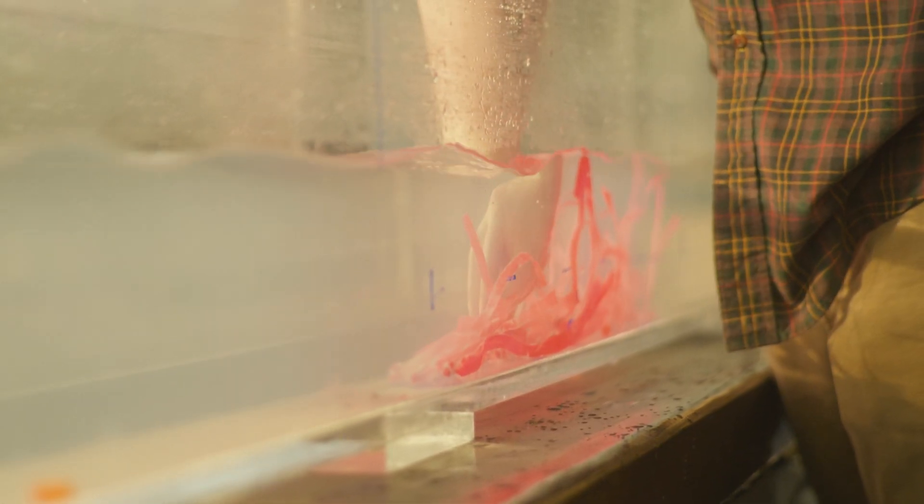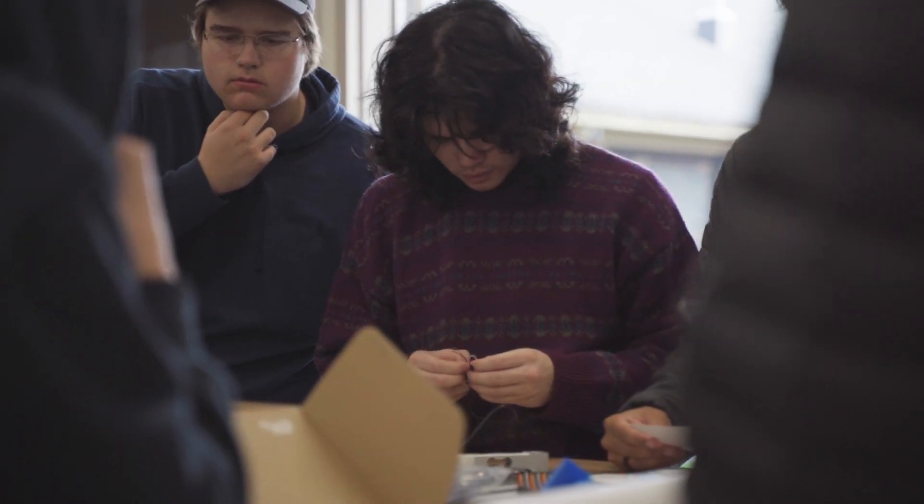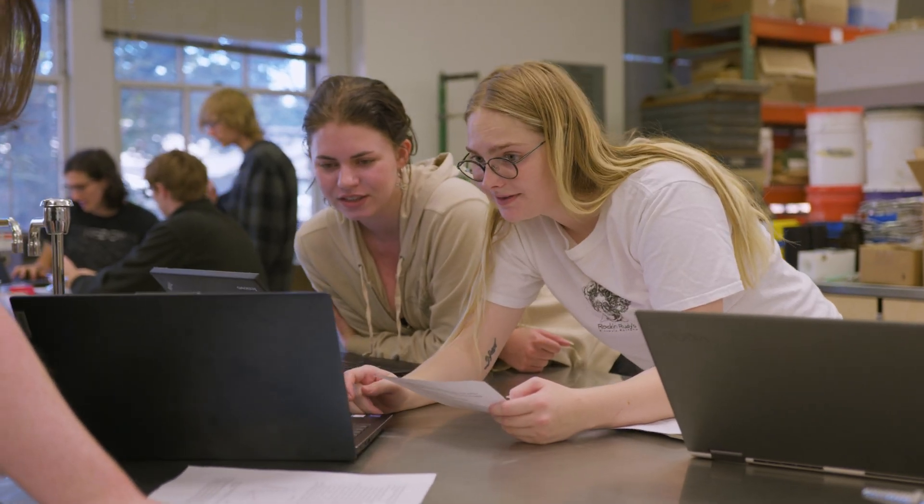It turns out I had a very limited understanding of what engineering is, and through the Engineering Plus series it helped me get a better idea of design, thinking, planning, and all sorts of other engineering concepts that I would not have gotten.